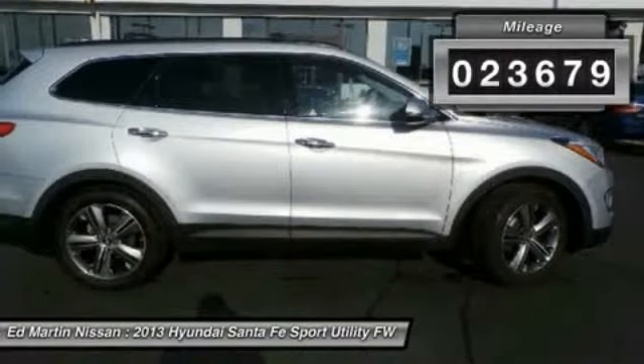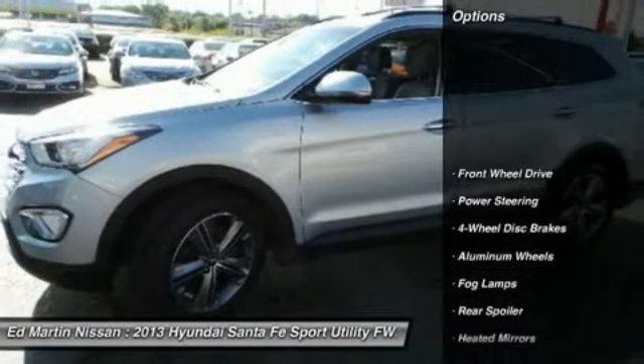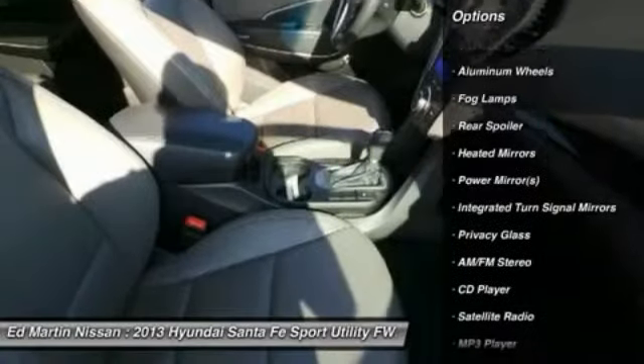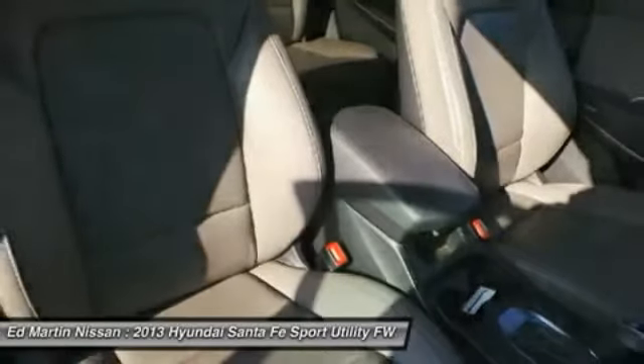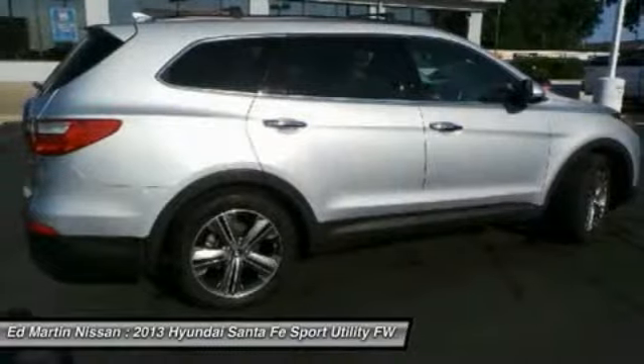This vehicle has less than 25,000 miles. Here are some of this vehicle's great options: keyless entry, power passenger seat, steering wheel audio controls, Bluetooth, leather-wrapped steering wheel, power steering, adjustable steering wheel, keyless start, four-wheel disc brakes, cruise control.